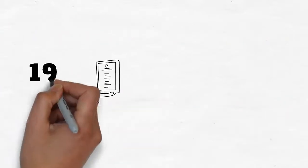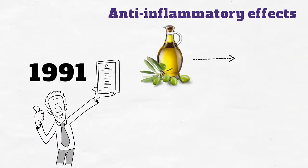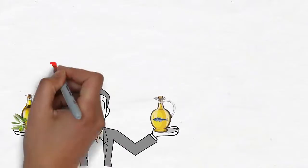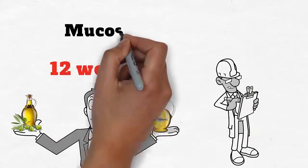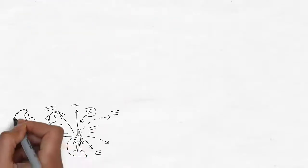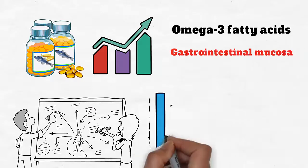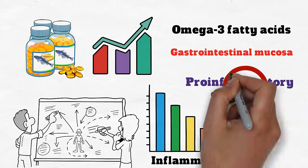A study published in 1991 compared the anti-inflammatory effects of olive oil against fish oil in patients with inflammatory bowel disease. After supplementation with both oils for 12 weeks, the researchers measured inflammatory markers in the mucosa of the colons in these patients. The results showed that cod liver oil can quickly raise omega-3 fatty acids in gastrointestinal mucosa and reduce inflammation by blocking the production of pro-inflammatory cytokines.